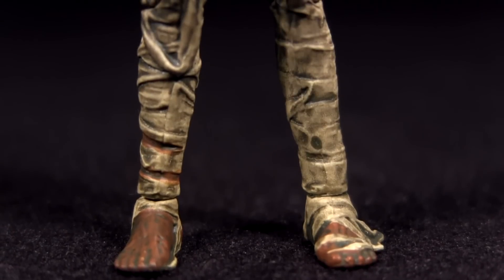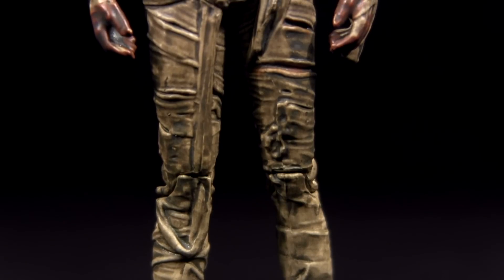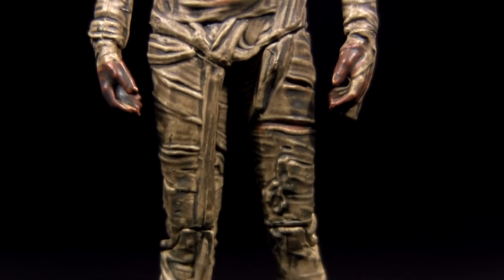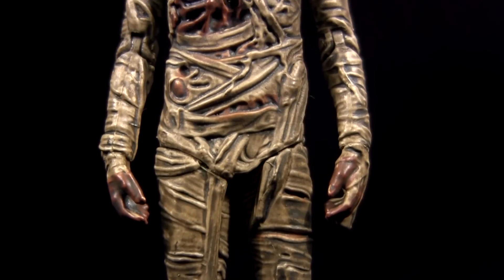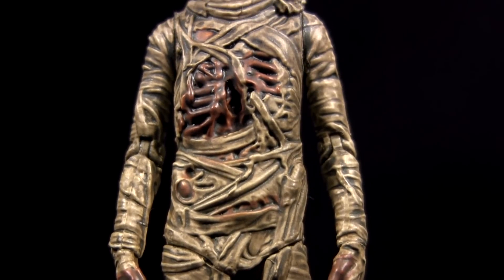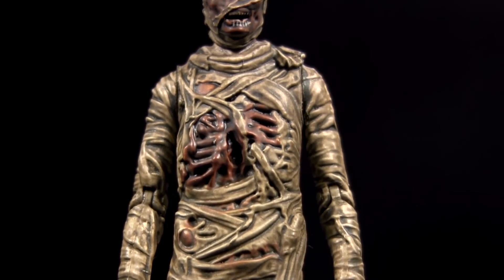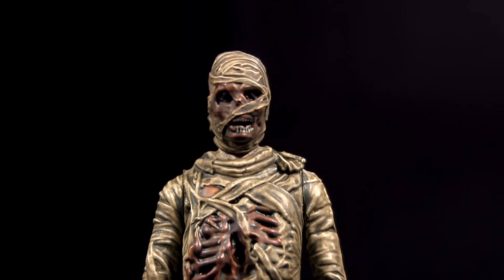If you're a collector in this scale and want to keep your collection on its toes come Halloween, this figure represents a generic mummy you can terrorise your Star Wars, G.I. Joe, or Marvel Universe figures with. Beyond that, it's maybe just one for the Doctor Who completists, or for a parent with a young Doctor Who fan who, for the purchase of this at your Asda, Tesco, or Sainsbury's, will keep the little one quiet enough to get through the weekly shopping.